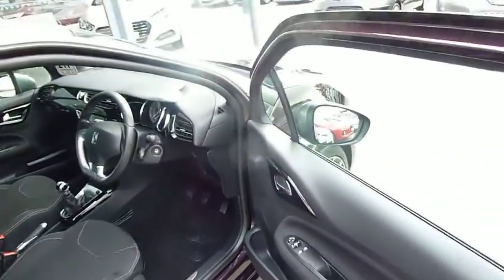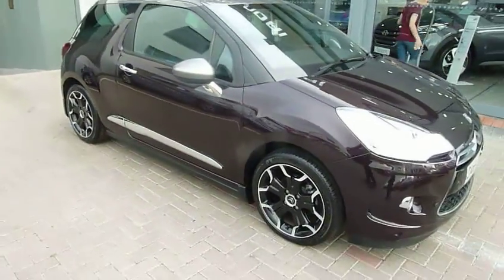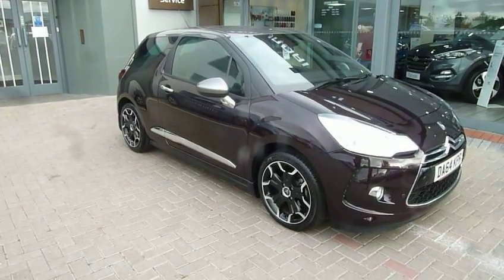So there you have it — a really nice example of a low-mileage Citroen DS3. If you'd like any further information, please contact JTU's Hyundai Shrewsbury on 01743 450880.